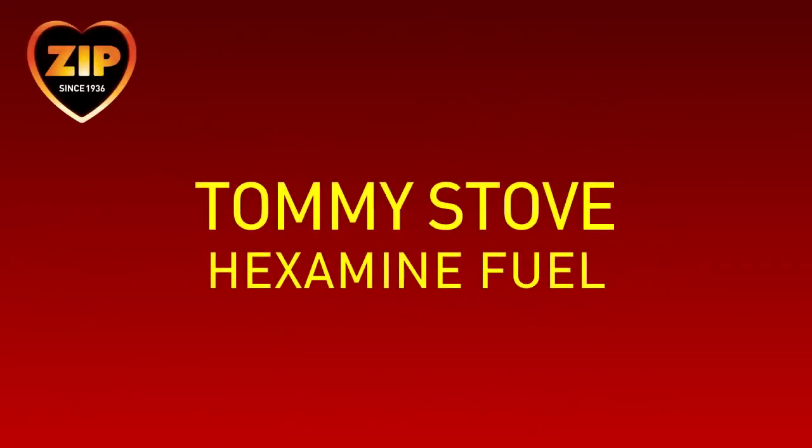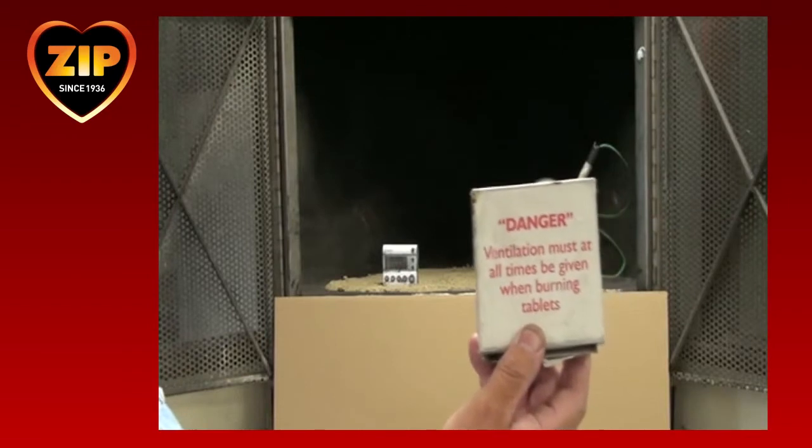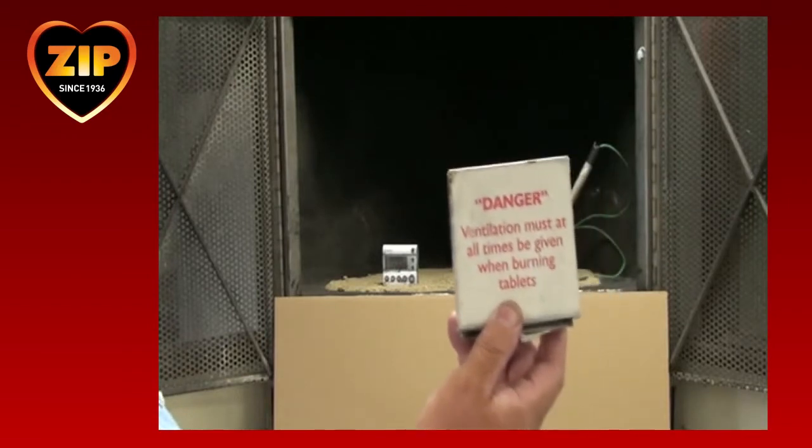Hexamine is highly toxic in all forms. It is most commonly used with the Tommy stove for individual cooking by military personnel. Although well adopted by many militaries, there are numerous shortcomings as we will now show.